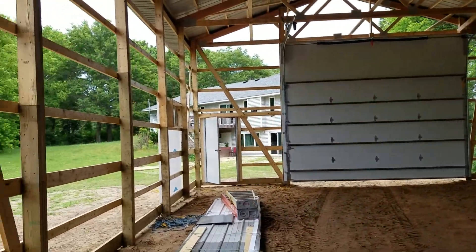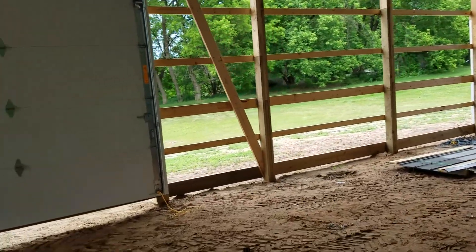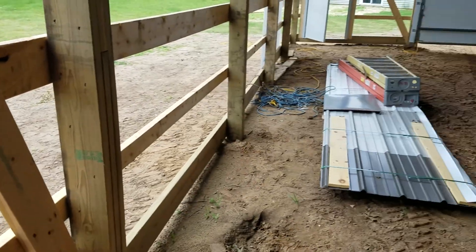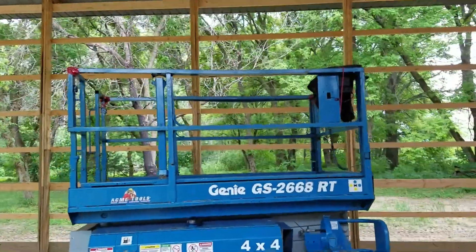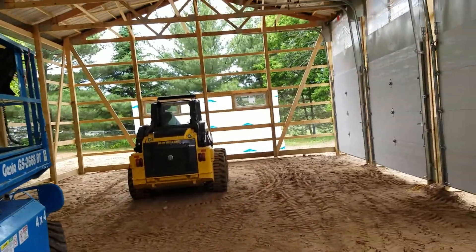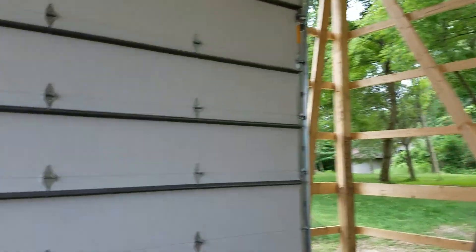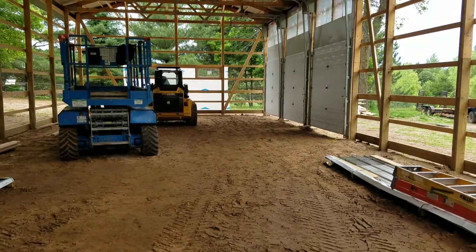It's really coming together now, starting to actually look like something. The wall will be right here along this line going straight across — about the middle — going between the three-door side and the one-door side of the shop. It's definitely coming along; getting pretty excited. Hopefully we get concrete before too long.